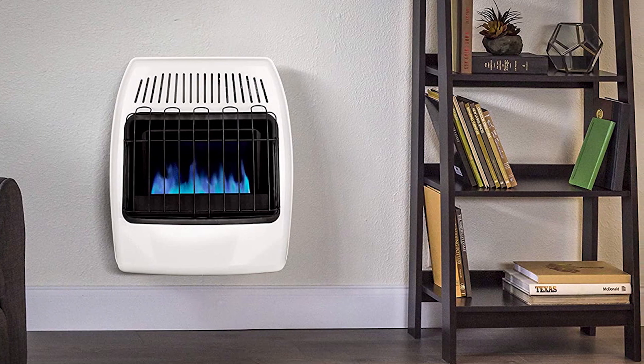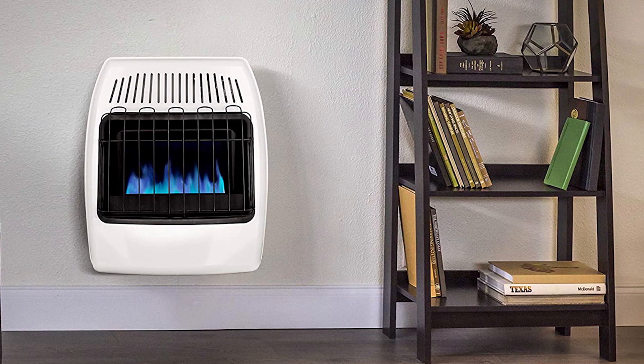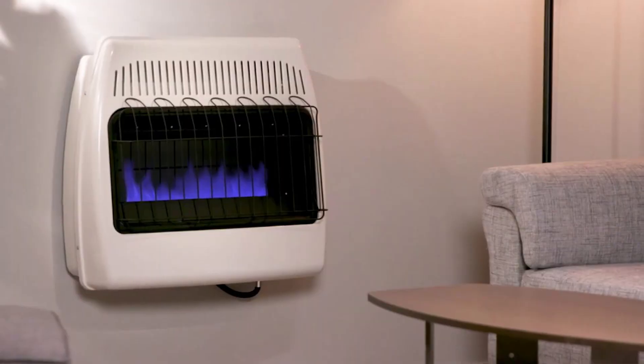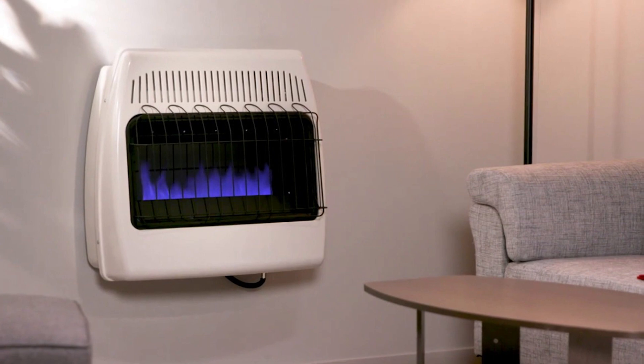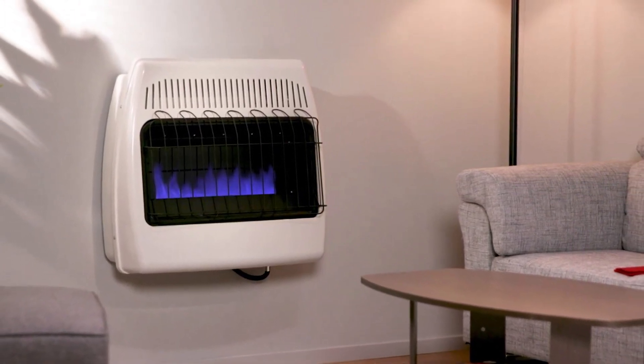Blue flame technology works similarly to a central heating system, using convection heat to warm the air first, then the room's objects. The heater has a temperature control knob at the top right corner to adjust heat settings — low, medium, and high. Running on natural gas, it requires no electricity to operate and is therefore reliable in emergencies and power outages.